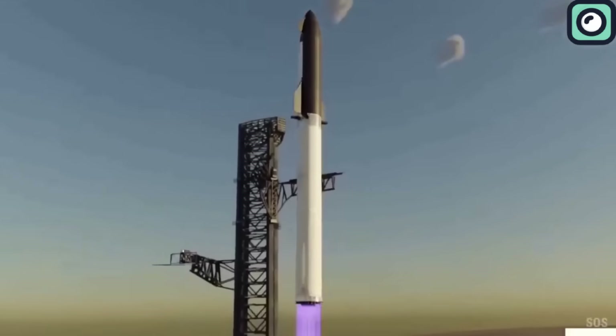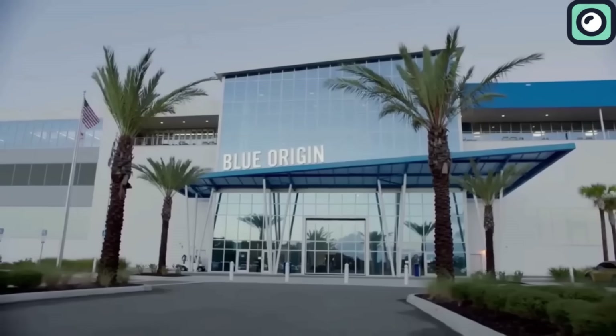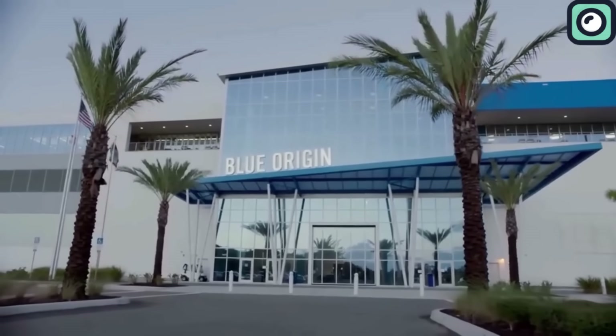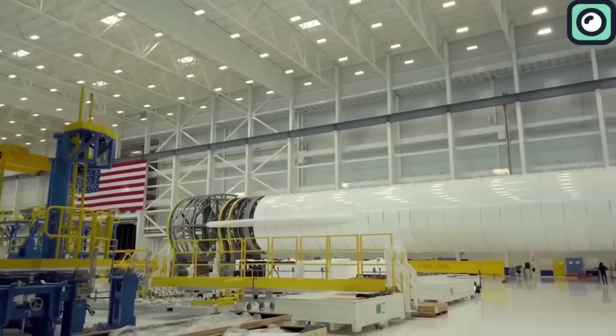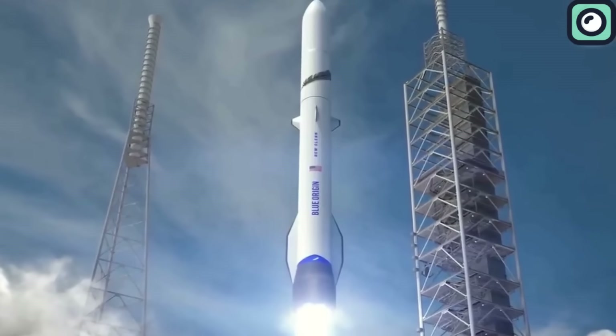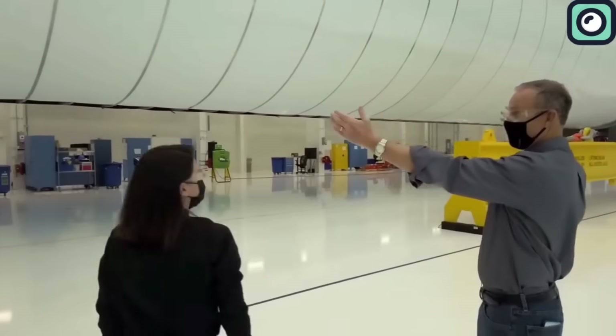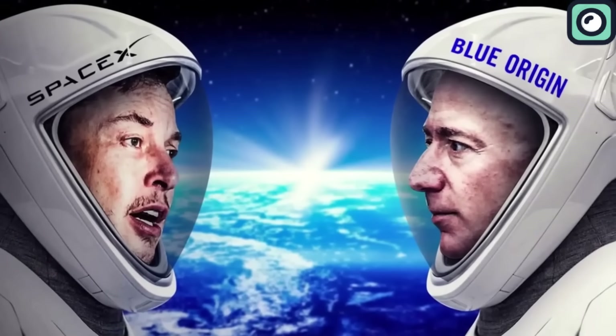While SpaceX leads in many areas, they are not the only player in the field. Other companies and nations have also been working on advanced rockets, though none have achieved the same level of success as SpaceX so far. Blue Origin, with its New Glenn rocket, has been seen as a potential competitor, but as of now New Glenn has not yet completed any public test flights. Jeff Bezos expressed optimism that New Glenn could make its first-ever launch by the end of 2024, though there is no clear public evidence suggesting Blue Origin will meet that target. This situation contrasts with SpaceX's Starship, which has already completed two launches and is actively preparing for its third.